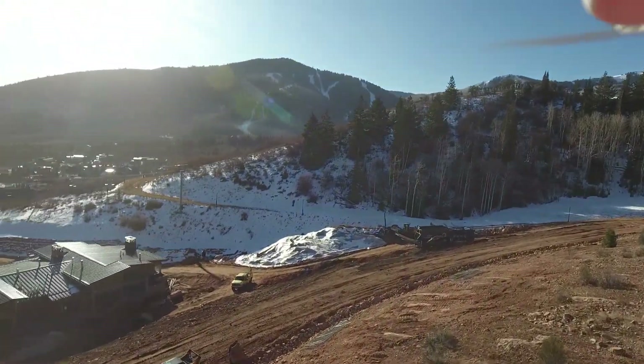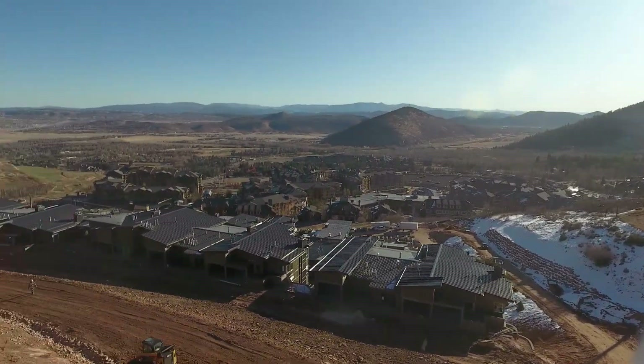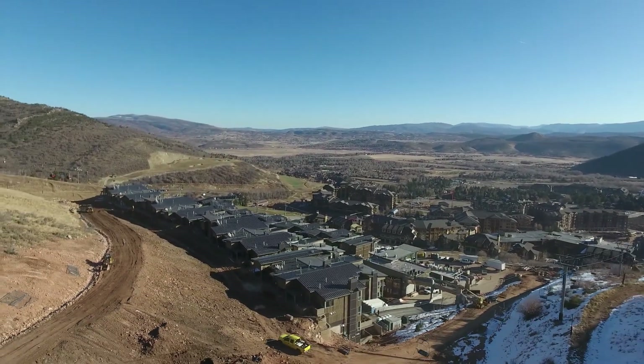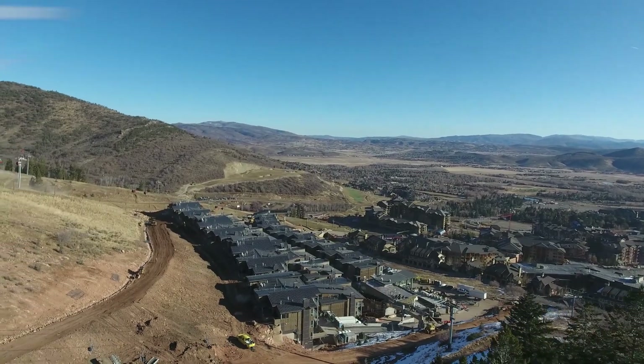One last thing to mention: we only have six remaining residences left. So if you or any friends are interested, please feel free to reach out to your local sales agent. If not, certainly make your plans to come out here for ski season this year. Thanks and hope you have a great day.